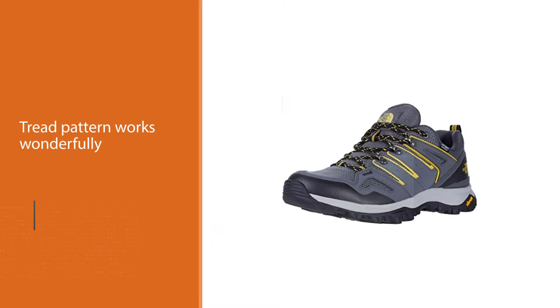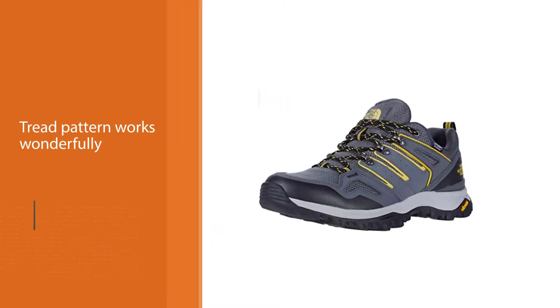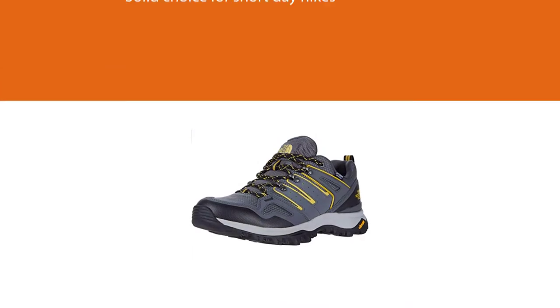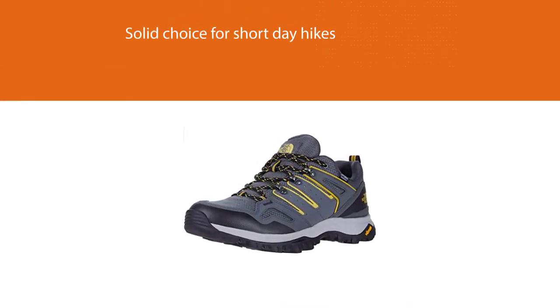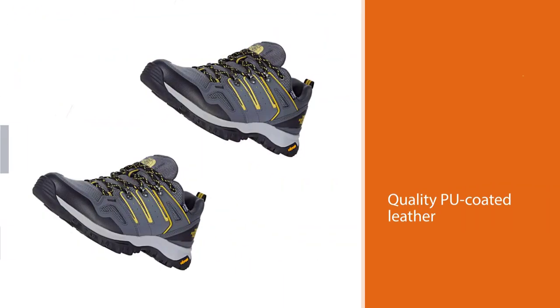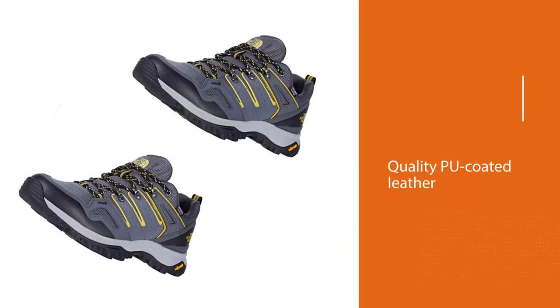We recommend adding aftermarket insoles if you like shoes with more arch support. If you're more of a fair-weather hiker, the Fastpacks are a solid choice for short day hikes that end at a brewery or cafe. Constructed from quality PU-coated leather and synthetic nubuck.